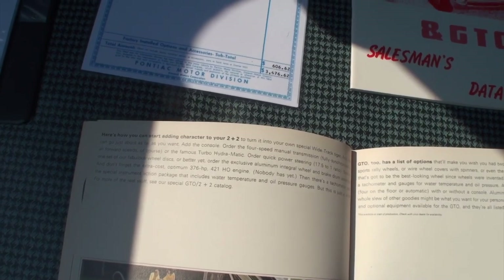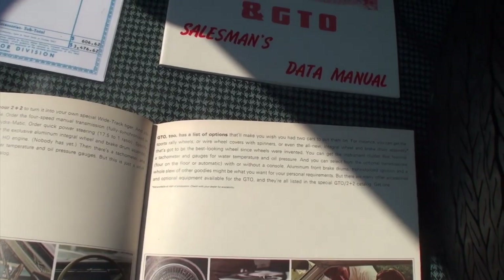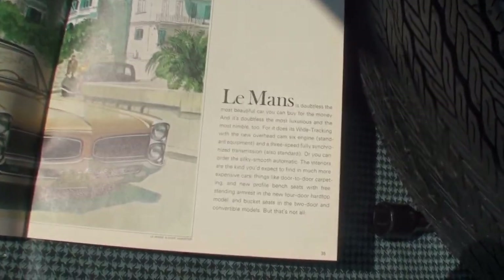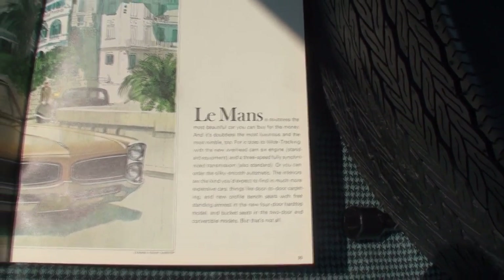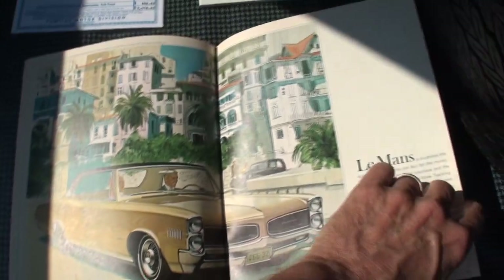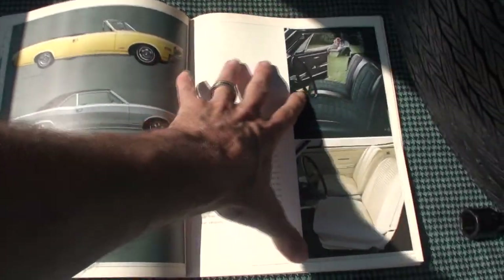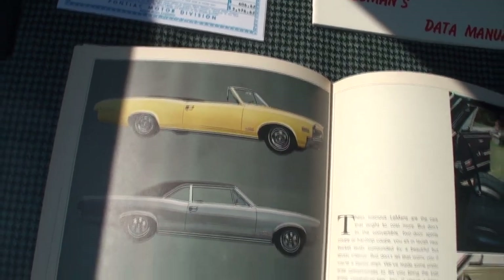Here's how you start adding character to your Two Plus Two. If you're in America, the Le Mans — notice your four-door and your two-door convertible.